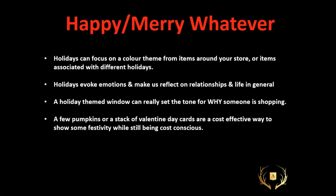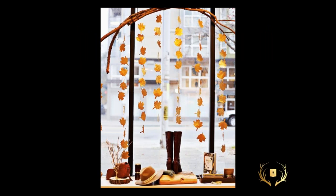A few pumpkins or a stack of Valentine's Day cards are a cost-effective way. Although I love very full holiday windows, they don't need to be completely over the top to be effective. Here's a perfect example: some fishing lines and leaves — those look to me to be artificial leaves, so you could buy a spray of leaves at a dollar store and pick them off. Or totally fine to pick them right off the sidewalk. Just thread them through and it's a beautiful fall window — there are your warm tall boots, hat and scarf, all about bundling up and layering for fall.